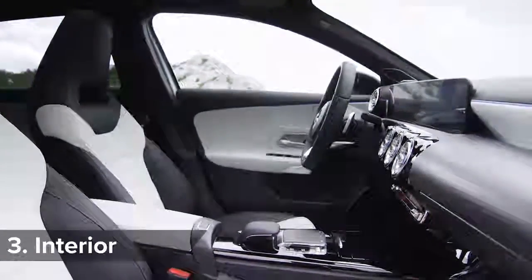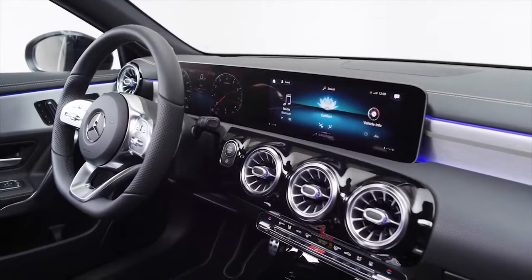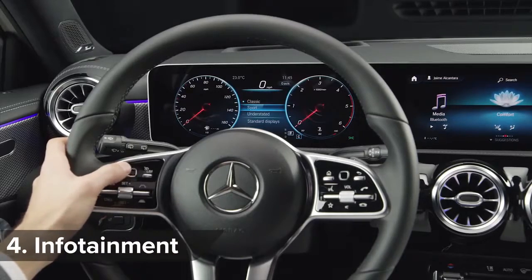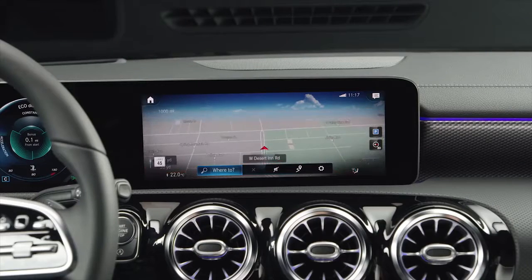Inside, the A-Class gets a pair of infotainment screens which come in 7 or 10-inch sizes. These have allowed Mercedes designers to ditch the old car's sea of buttons for a minimalist look. The centre screen is touch-sensitive, a touchpad replaces the click wheel, and a new voice-command software system is meant to be more natural than ever.